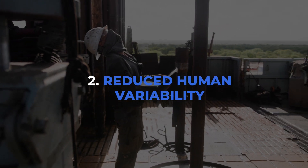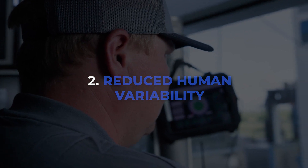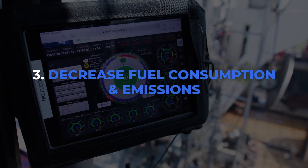The second outcome is reducing human variability. We still need to plan for and design set points, but once those are optimized for your well, there'll be a lot less driller interaction.